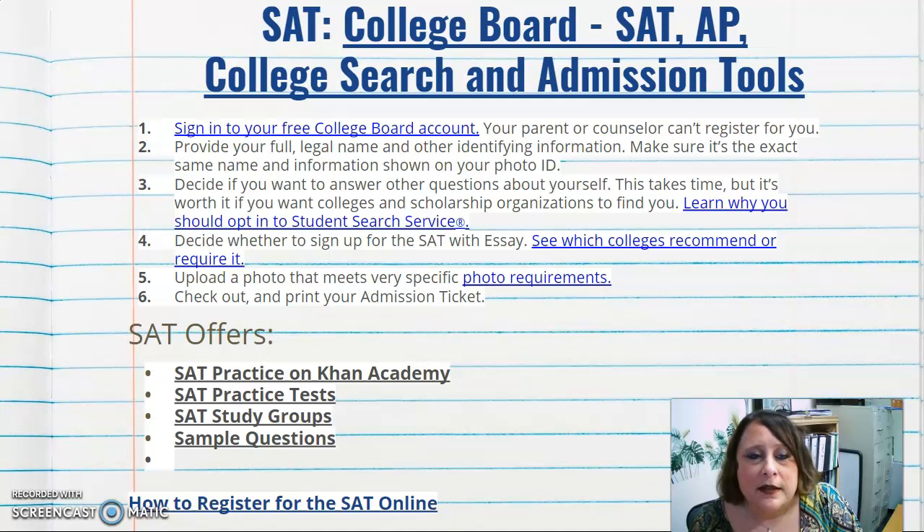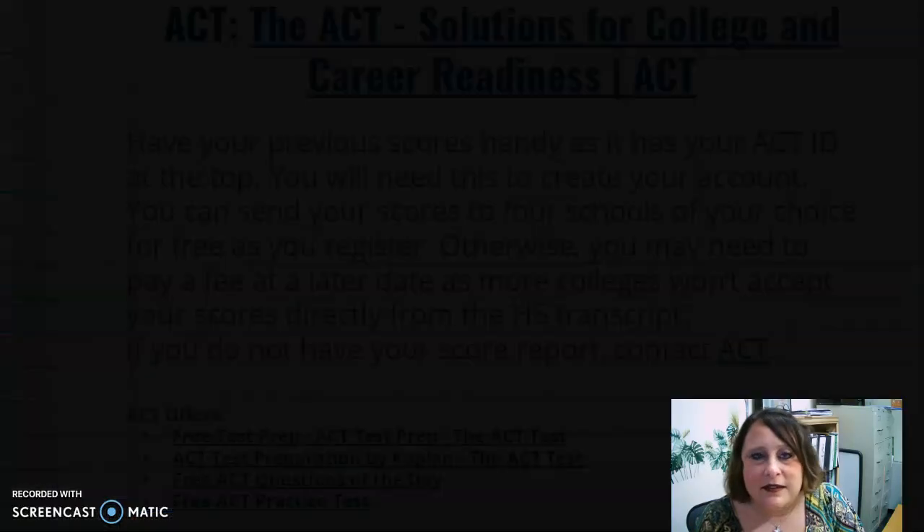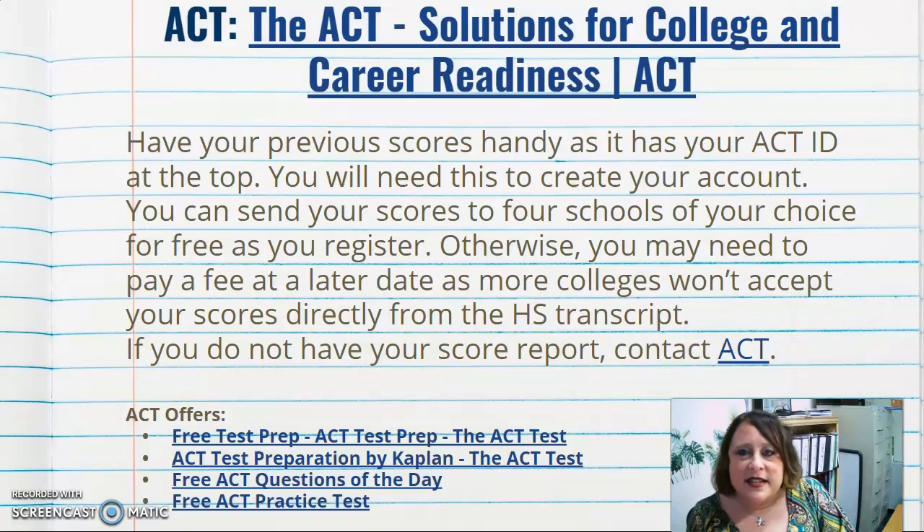There is also a clip available on how to register for the SAT online that will walk you through the different steps. The ACT is found at ACT.org. As a reminder, all juniors will take the state ACT for free — offered by the state on a school day in March.